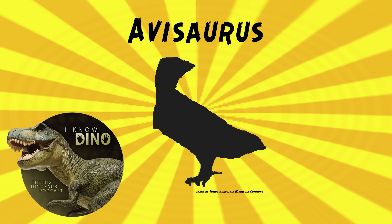Enantiornithines are extinct avialans, or birds. There are a lot of them, and a lot of different types, that lived in the Mesozoic. They went extinct at the end of the Cretaceous, but they first appeared about 131 million years ago. And they've been found on all continents except Antarctica.